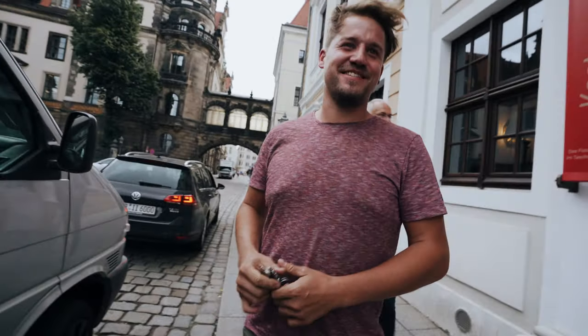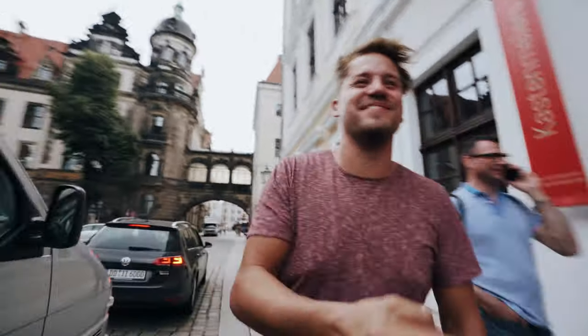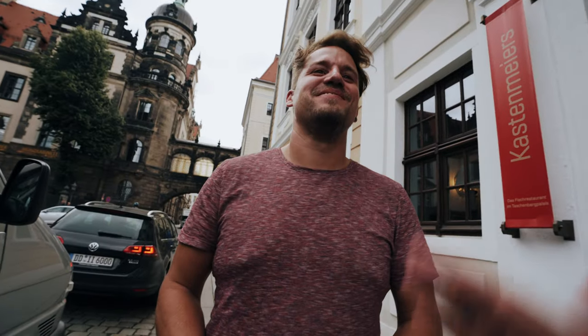Thanks for everything, man. Nice to meet you. Very beautiful vineyard. I really now know how to appreciate wine a lot better. The amount of work that goes into it is really something.